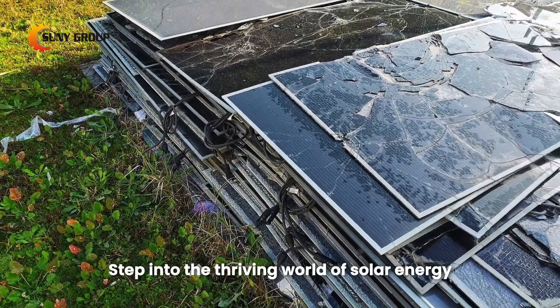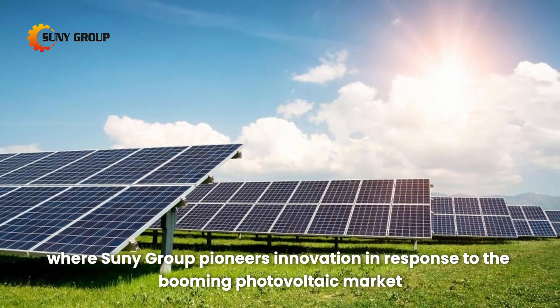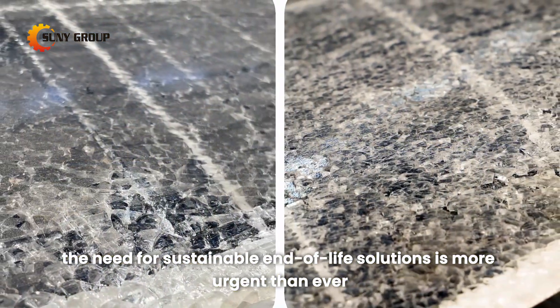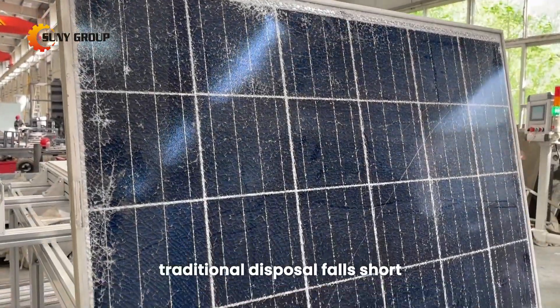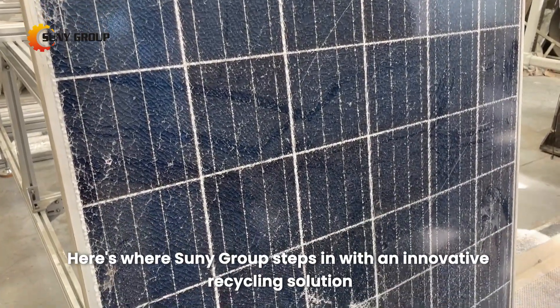Step into the thriving world of solar energy, where Sunny Group pioneers innovation in response to the booming photovoltaic market. With installations skyrocketing, the need for sustainable end-of-life solutions is more urgent than ever. As solar panels near the end of their life cycle, traditional disposal falls short. Here's where Sunny Group steps in with an innovative recycling solution.